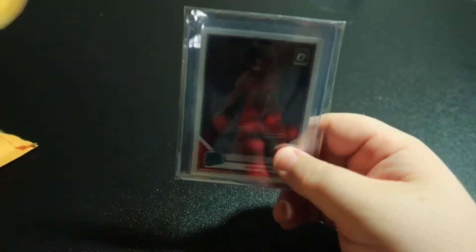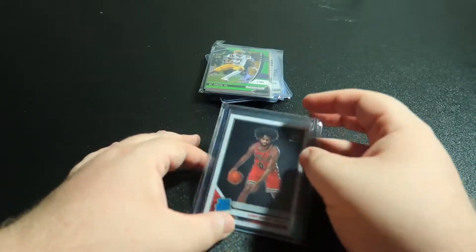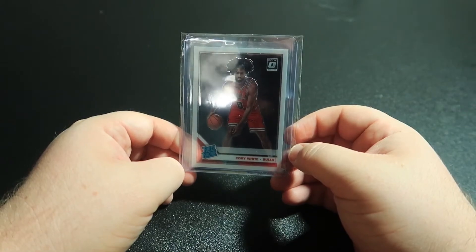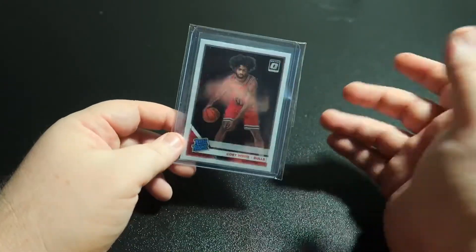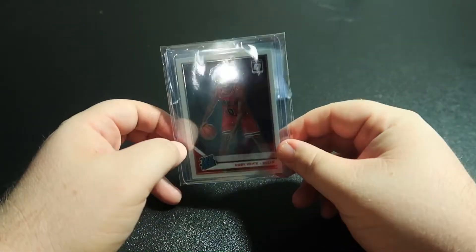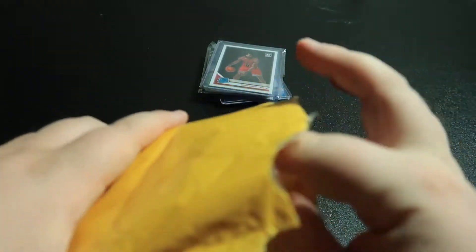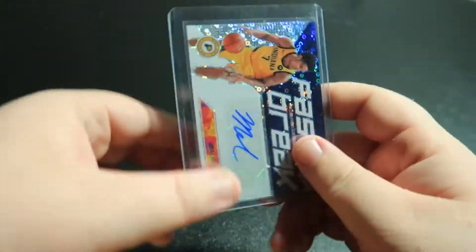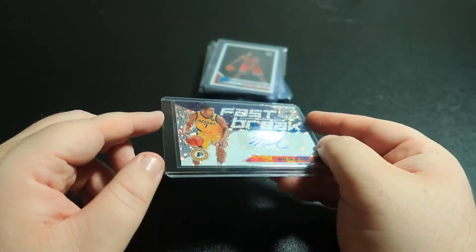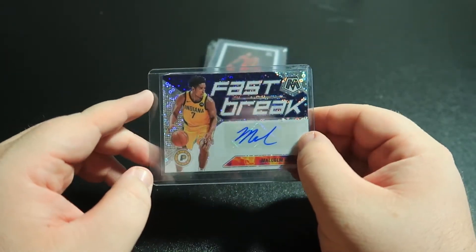Coby White. I really thought he was the fourth, maybe even the third best player in this last draft. I'm a Pelicans fan so the Pelicans had the first and the fourth pick, and I was really a big advocate for taking Coby White with that fourth pick, but they ended up trading it and getting Jaxson Hayes and Nickeil Alexander-Walker. This is Malcolm Brogdon for the Pacers, formerly of the Bucks — just a card I saw on eBay that I think I paid like a dollar for.